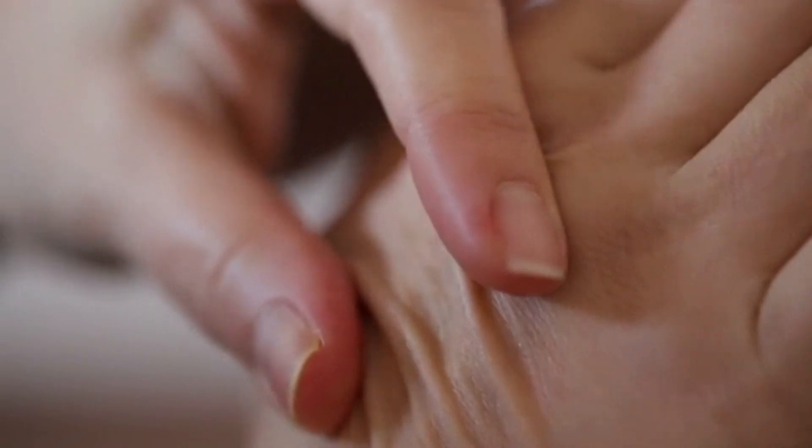Tip 2: Use sunscreen. Using sunscreen is essential to maintain healthy skin and protect it from sun wrinkles and UV damage. Use a sunscreen with a high sun protection factor (SPF) and apply it regularly.